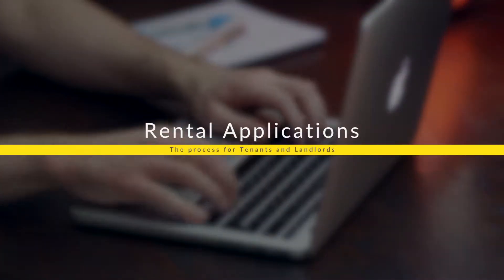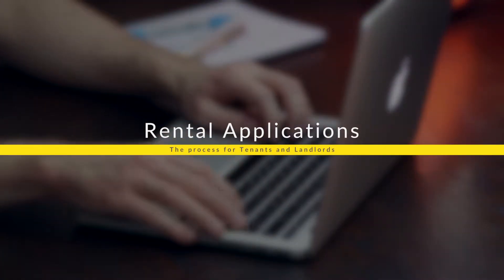Well hello and welcome once again to another property management update brought to you by the wonderful people at Ray White Kingies Brothers Property Management. Today I am joined by property manager, expert and extraordinaire, Timbo Wilson. Now we are talking today about the application process — let's just dive in and give me a rough idea around what it is you're looking for throughout that application process.